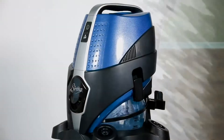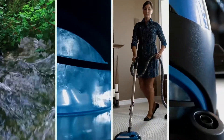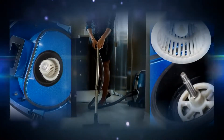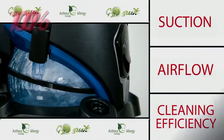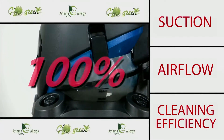Serena has solved the problem. Like nature, Serena uses water to trap the dirt — there are no bags. Its separator technology allows the air to flow through the water non-stop. Serena gives you 100% suction, 100% airflow, and 100% cleaning efficiency, all the time.